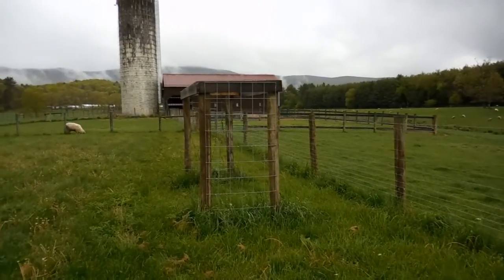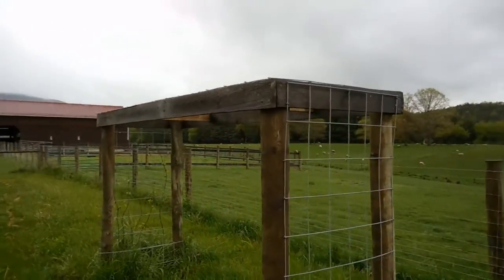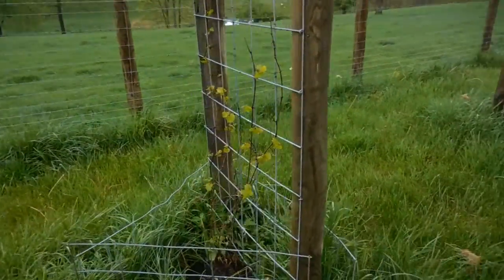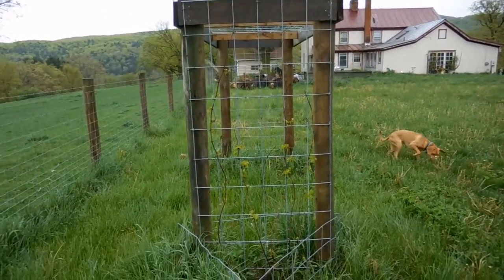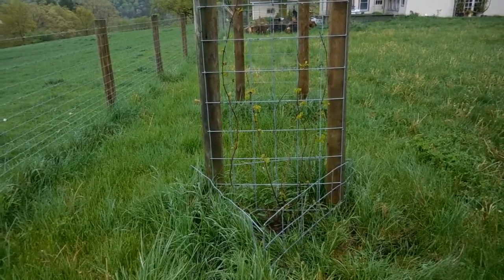Anyway, came out here to check on that grapevine. This is the grape arbor I put up last year — you can see the video on my YouTube. The grapevine is getting leaves on it again. Let's hope this year it will take off; it got a late start last year, but she's still alive.